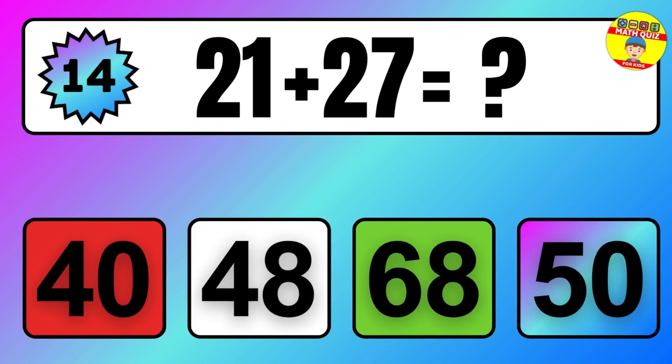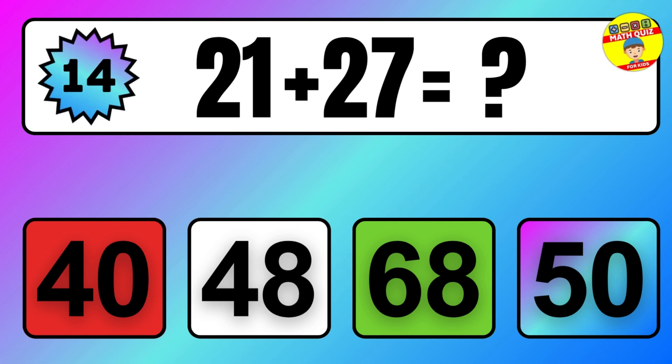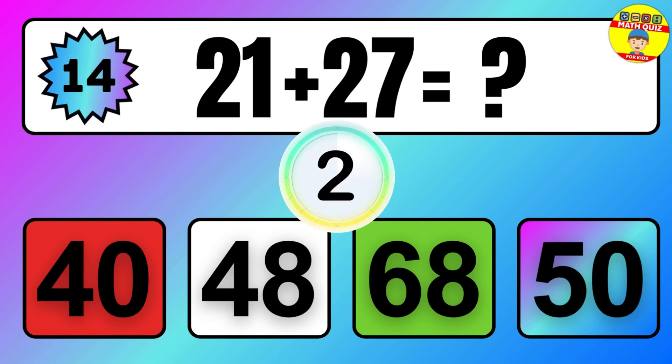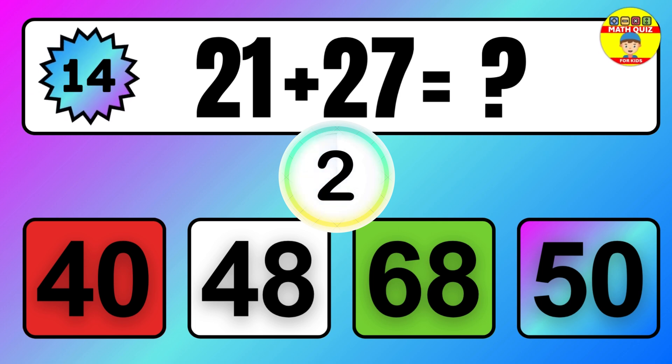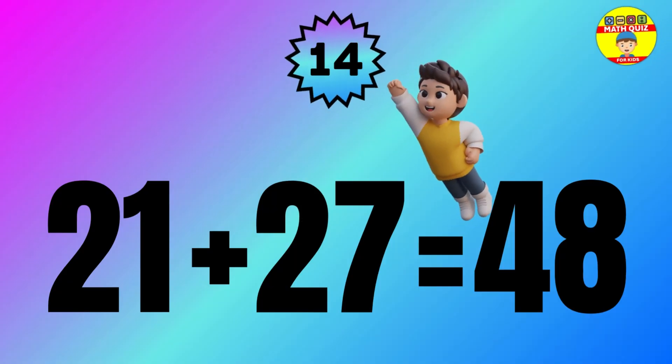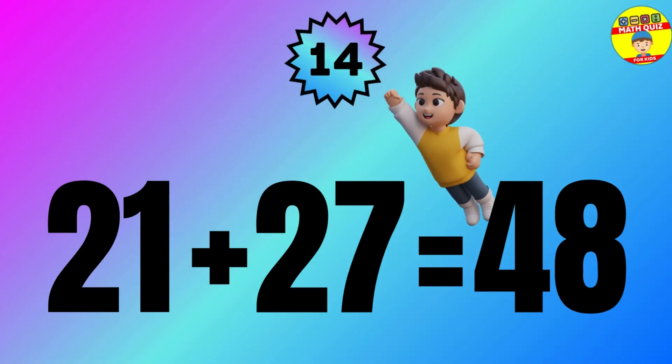Question: 21 plus 27 equals what? The answer is 21 plus 27 equals 48.